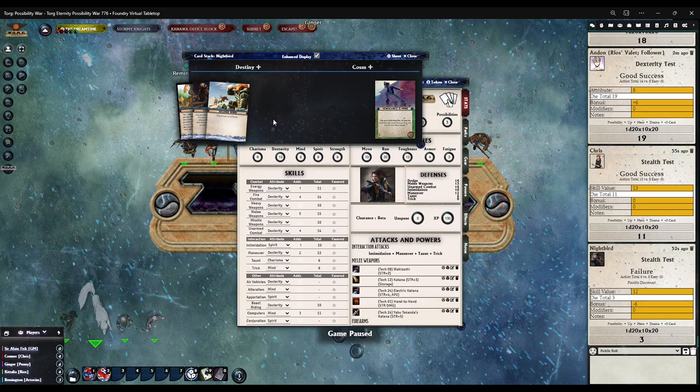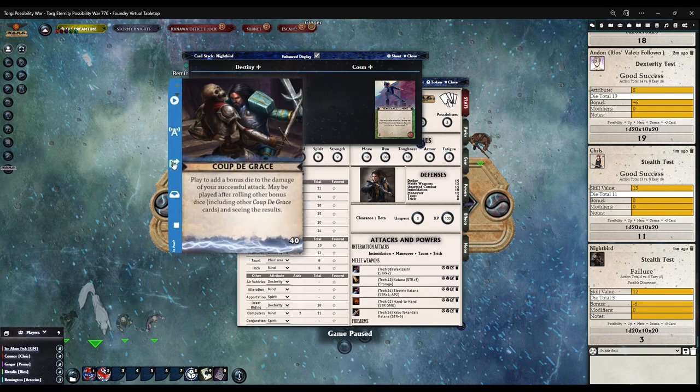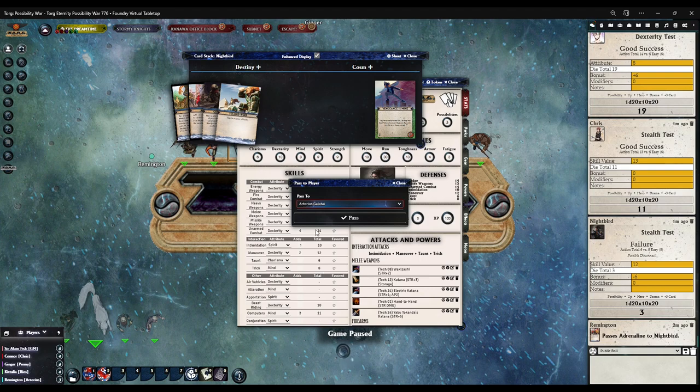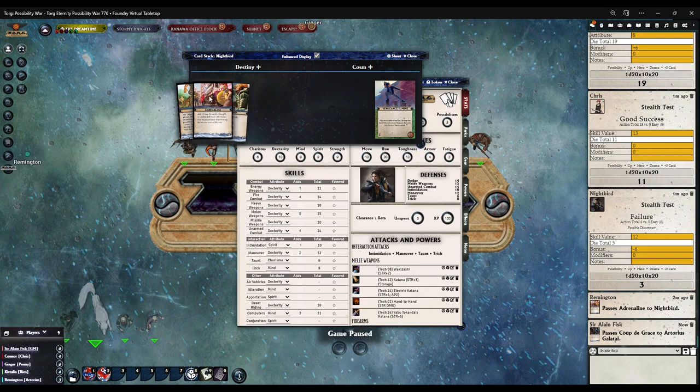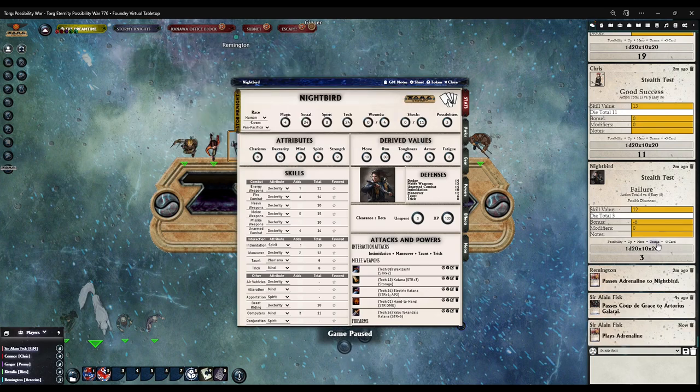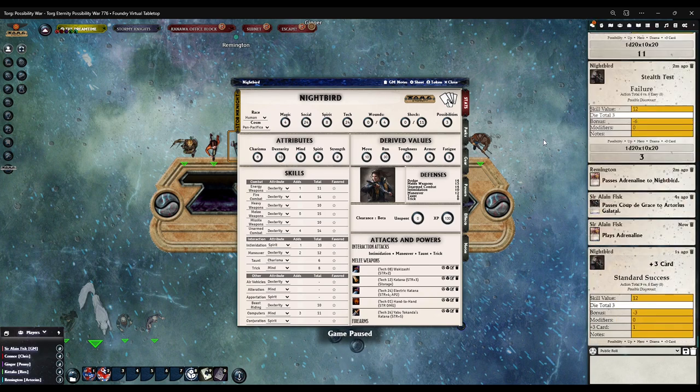Let me flip a coin for this. You declare for me, Paul. Heads gives you Coup de Grace. Got heads — so Coup de Grace. Let me send it to Nightbird. She plays that adrenaline card for a plus three, which allows for a success. Chris and Nightbird get to the place they need to be. Thank you very much, Remy.